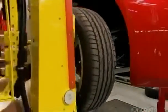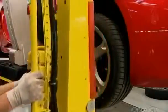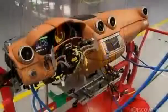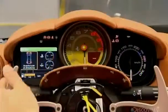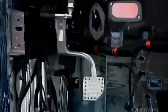Next, a worker installs the wheels with some help from a hydraulic lifting system. At the next station, technicians test all the dashboard components. This vehicle features a combination of analog and digital displays, and a master computer runs the electronics and information systems.